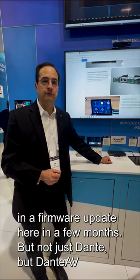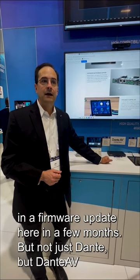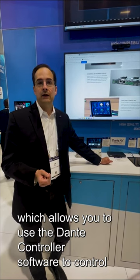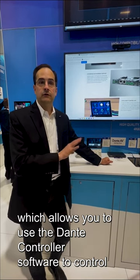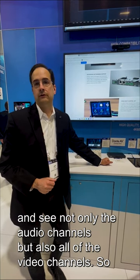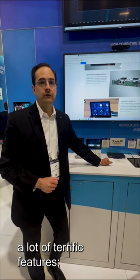These are also compatible with Dante — that will be coming in a firmware update here in a few months. But not just Dante, but Dante AV, which allows you to use the Dante controller software to control and see not only the audio channels, but also all of the video channels.